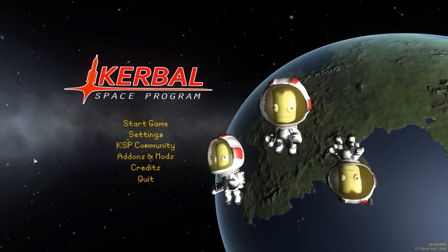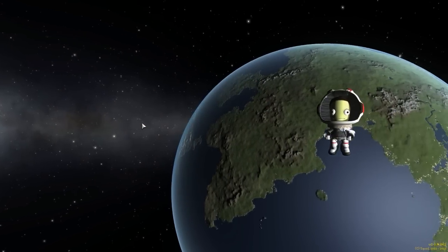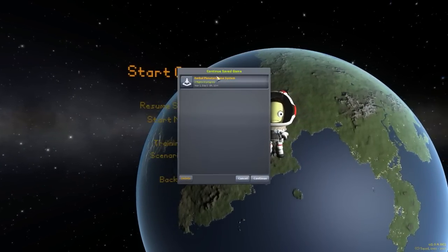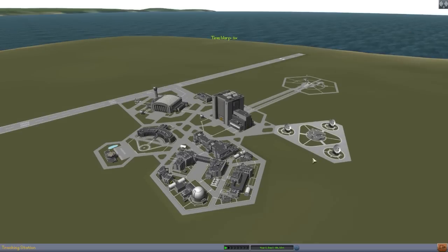Hello everyone and welcome back to Kodabo Space Program, where today we are having a look at yet another wonderful mod, this time in the form of the Kerbal Planetary Base System, which is being made by forum user Nils277. What this glorious little piece of work looks to add into the game is a whole large selection of new, fun, wonderful parts for building bases on planetary surfaces. Already in the game,